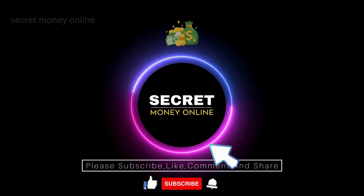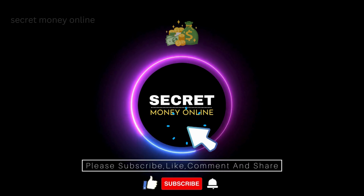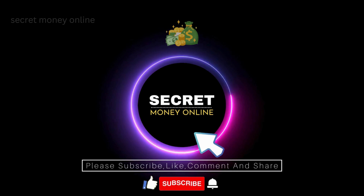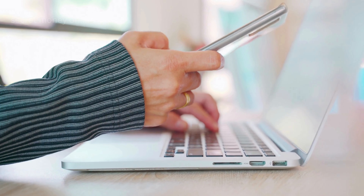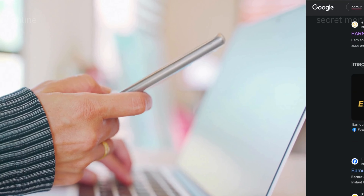This is Secret Money Online. If you want to stay updated on new online money-making methods, subscribe to our channel and hit that bell to get notified whenever we upload new videos. This channel is open to all opinions, so feel free to leave your thoughts and suggestions in the comments section below.